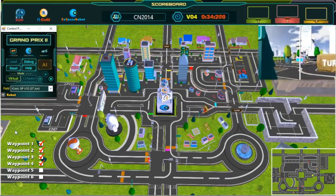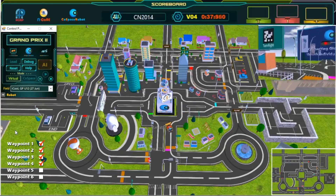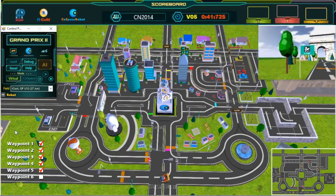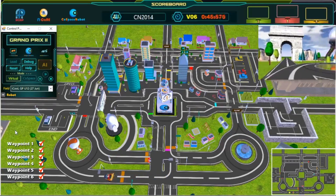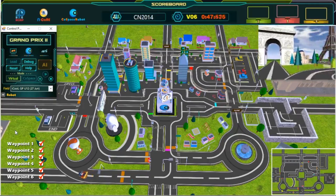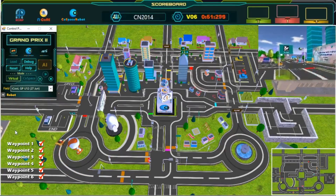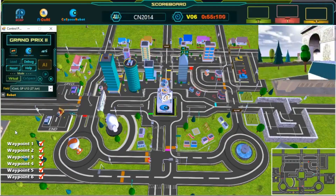Wonderful path planning. Keep going. Almost there. Great shortcut. Keep going. Six waypoint. Almost there. Keep going. And we have crossed the finish line.